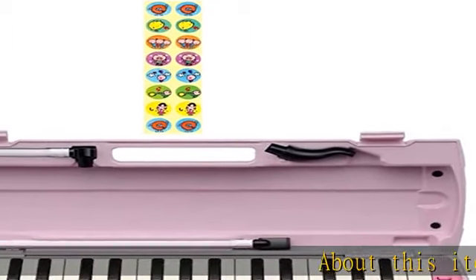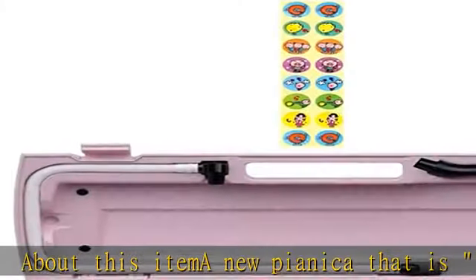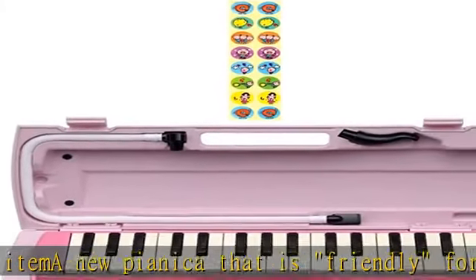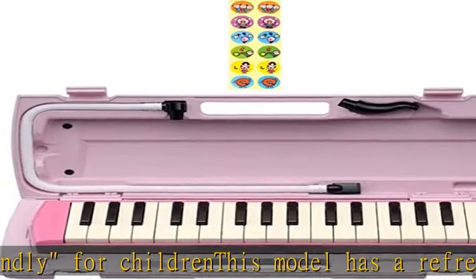About this item: a new pianica that is friendly for children. This model has a refreshing pink color with a new design that is easy to use for children. Number of keys: 32 keys. Sound range: C to F. Plastic hard case with the same color as the musical instrument itself.